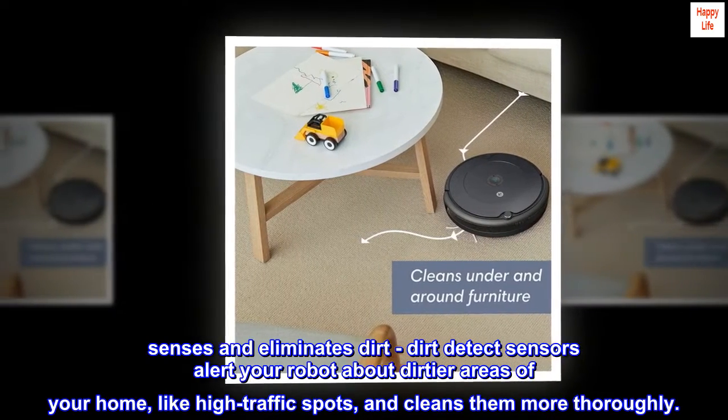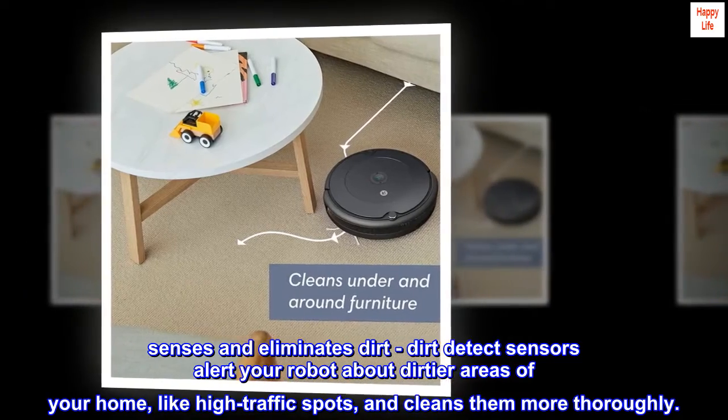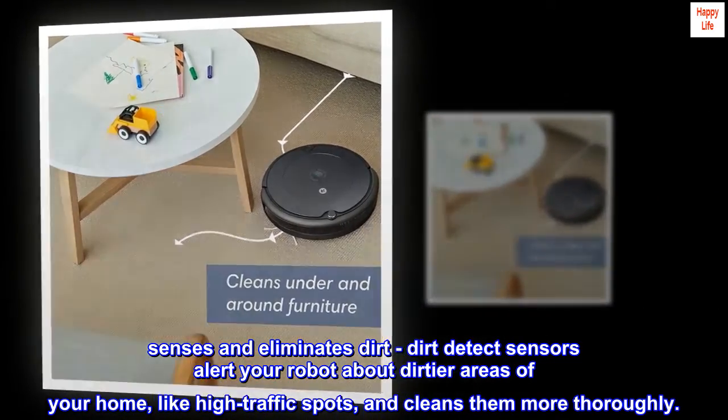Senses and eliminates dirt. Dirt detect sensors alert your robot about dirtier areas of your home, like high traffic spots, and cleans them more thoroughly.